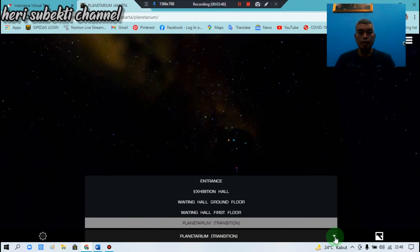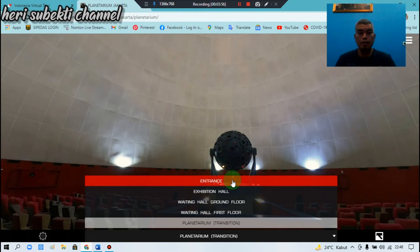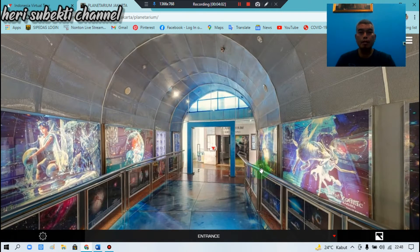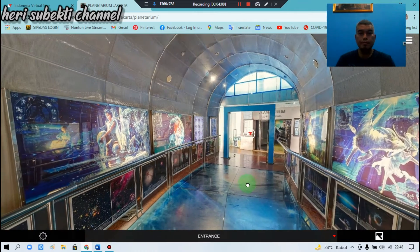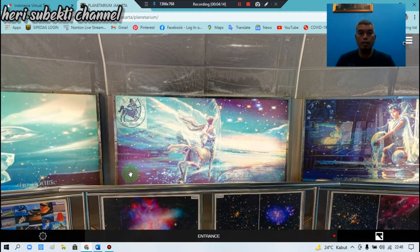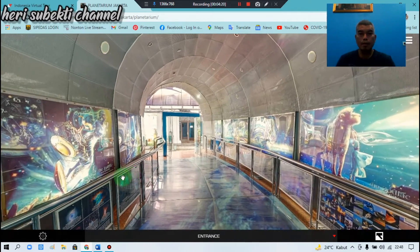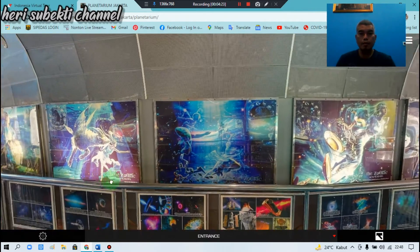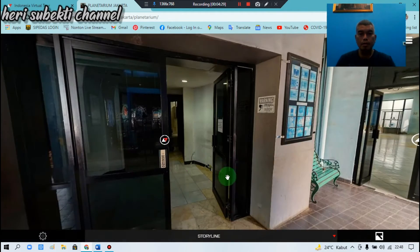If we click to the right, we can navigate back to the east — the entrance. This is the entrance inside. Pintu masuk ke ruang utama planetarium. Kita bisa lihat 360 derajat sama.